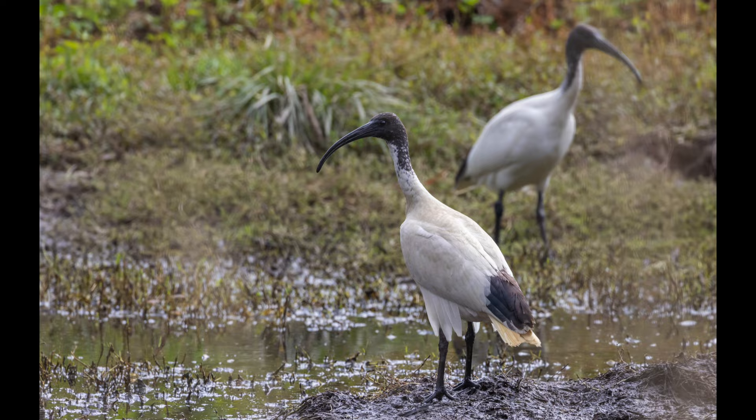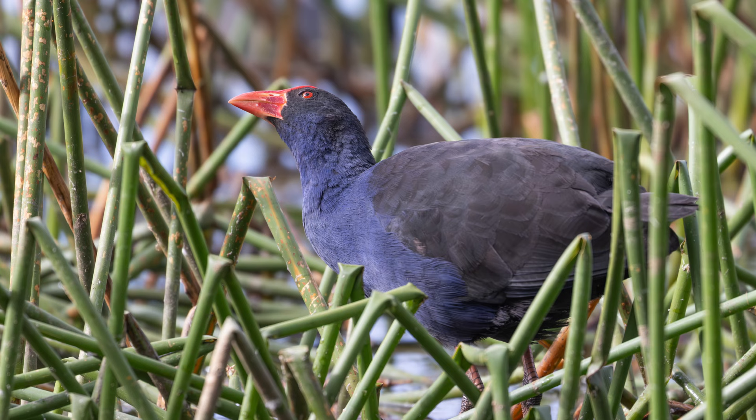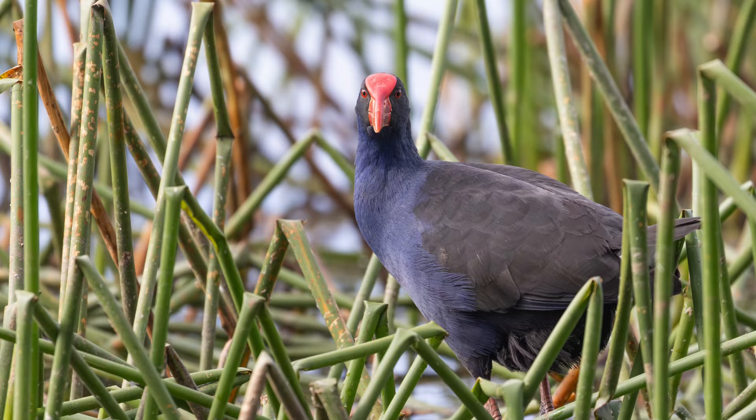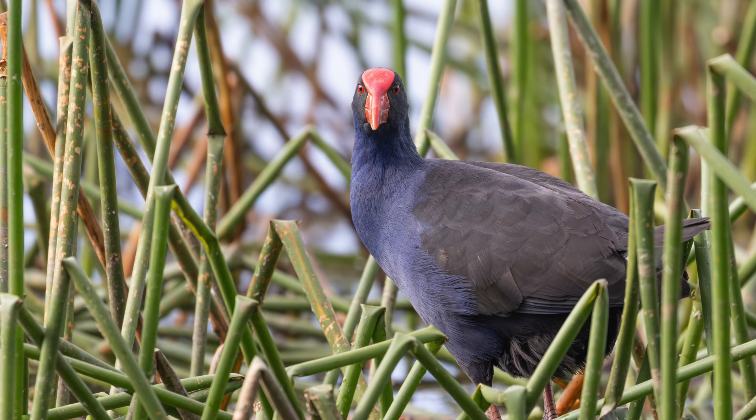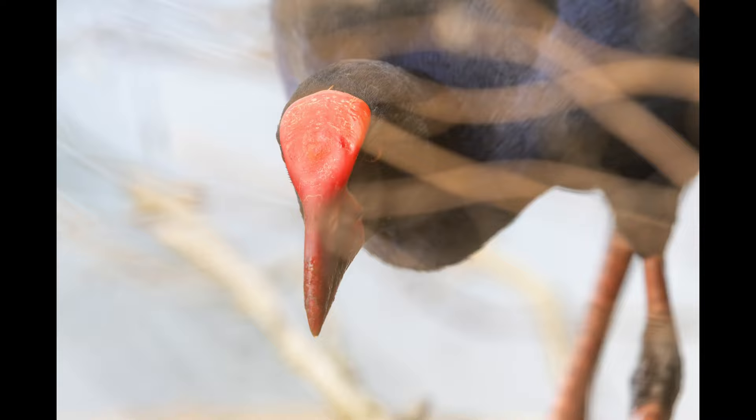There's a purple swamp hen here foraging. Come on buddy. It's nice — got a bit of eye contact. Come on buddy, look this way. This swampy is not afraid at all.